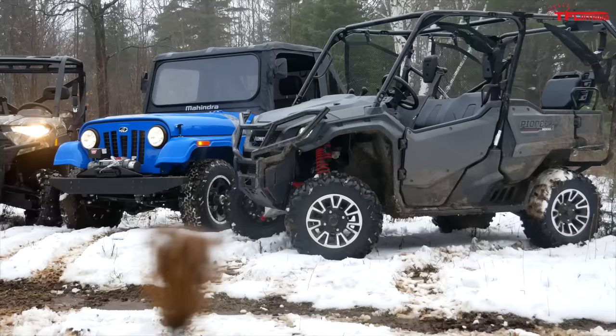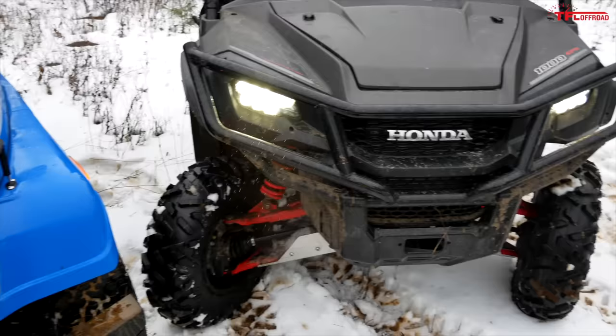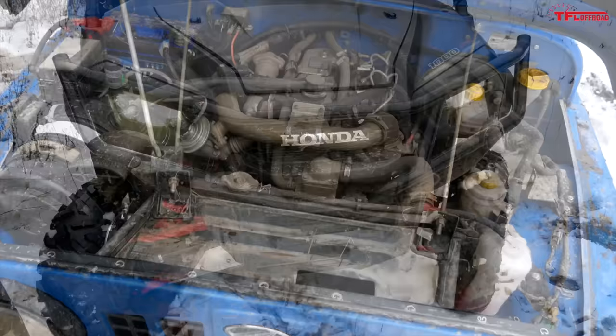The differences between this Roxor and the established side-by-sides here are pretty dramatic. Unlike other side-by-sides, the Roxor gets a fully boxed steel frame, solid axles in the front and rear, and leaf spring suspension at all four corners.